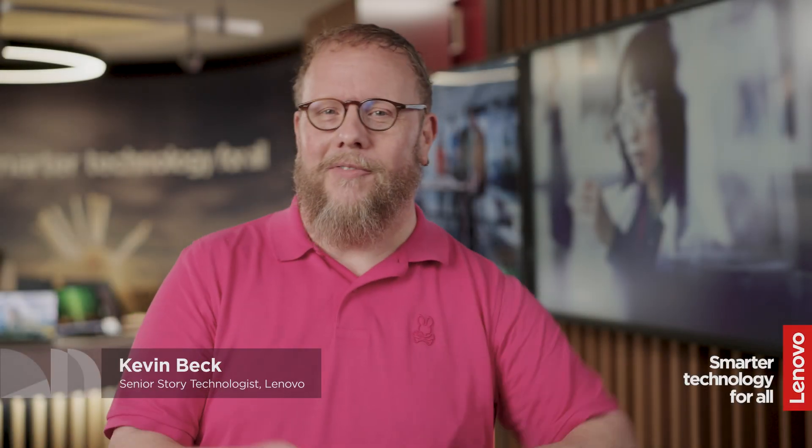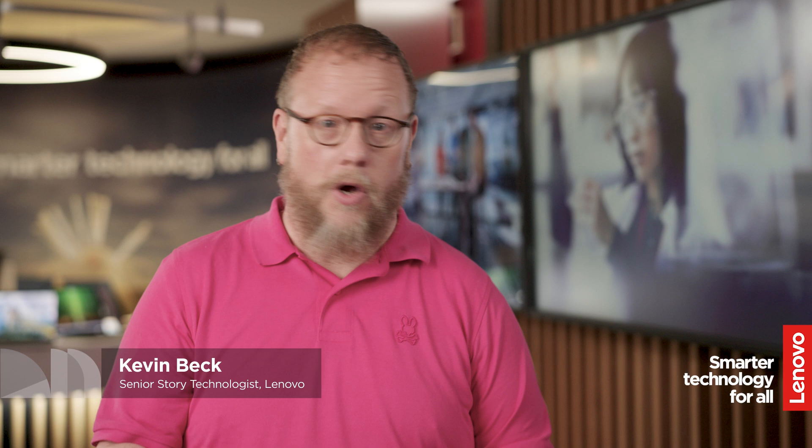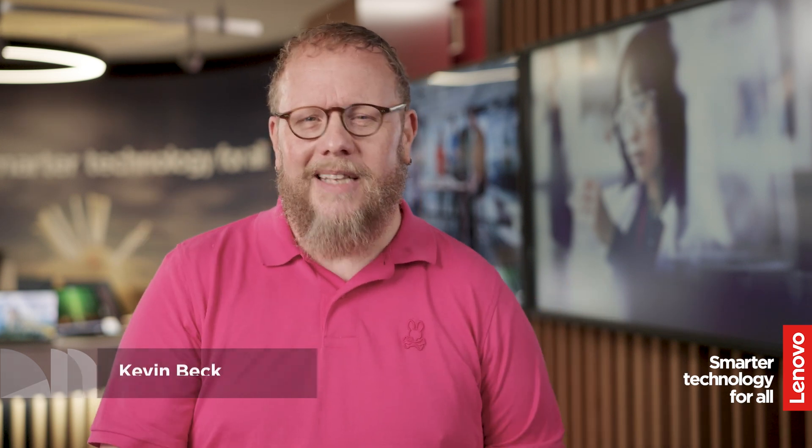You've been hearing a lot about the AI revolution — unimaginable productivity, a whole new world of possibilities, all of our dreams coming true. It's a lot of big talk, but let's get past the buzzwords and explain what AI PCs actually are and why you should be excited about them. My name is Kevin Beck, Senior Technologist with Lenovo, and I'm here to tell you how Lenovo.com can help you harness the power of AI for your business.